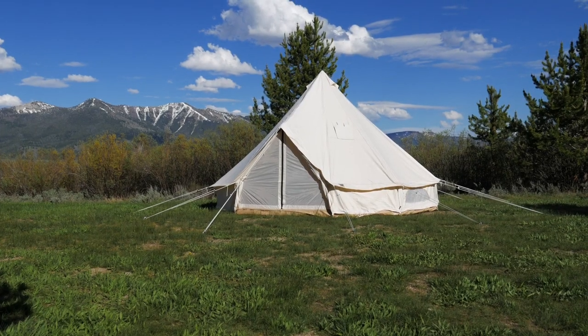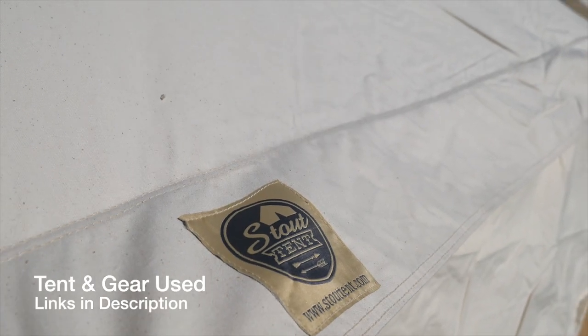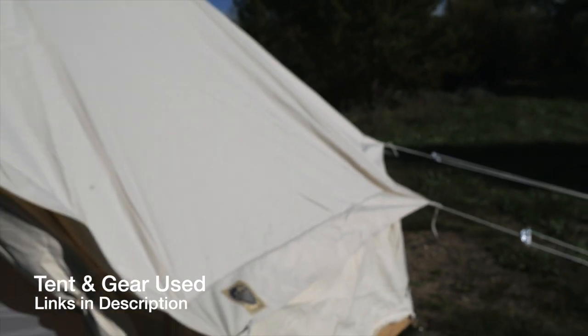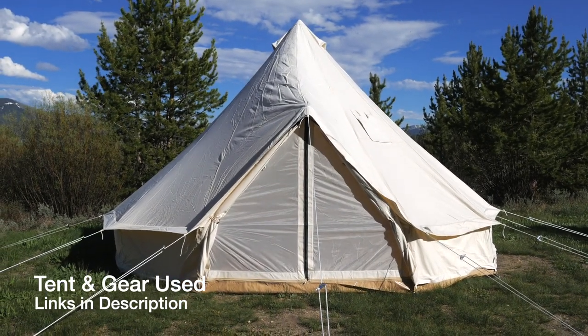I'm going to save that for the end of the video when I go over my overall experience of the actual tent that the Stout Tent Company sent me to test and review. But first, I want to start the video off by talking about why you may want to consider having a portable bug out slash emergency shelter, and then why you may want to consider a canvas bell tent, and then share my review of the Stout Tent.